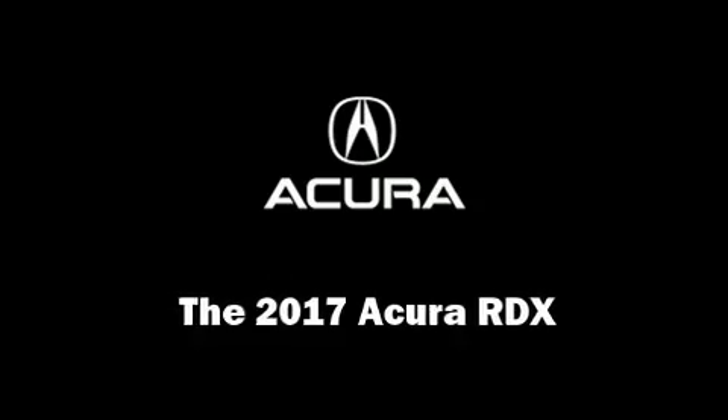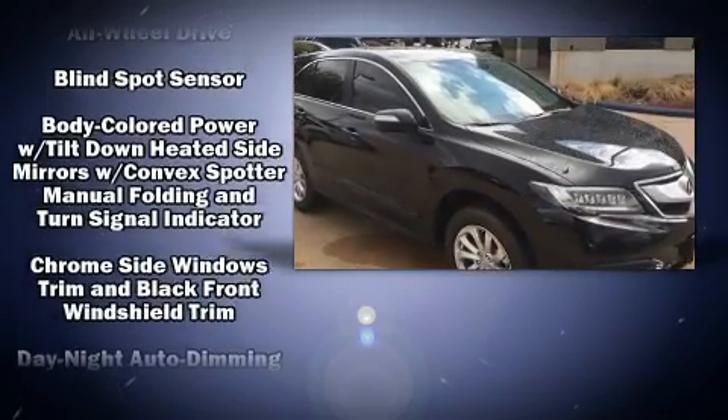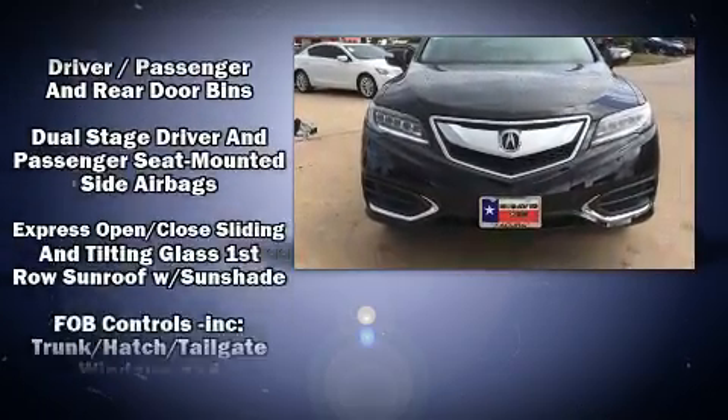Step into the 2017 Acura RDX. Acura prioritized comfort and style by including heated seats, power door mirrors, and much more.